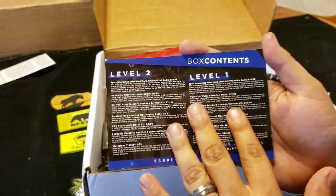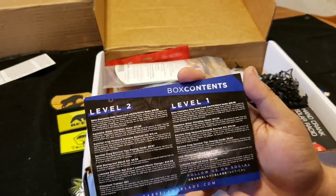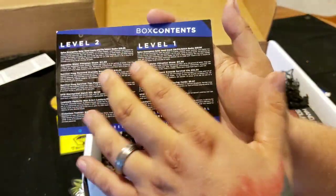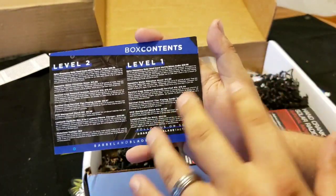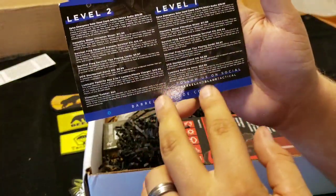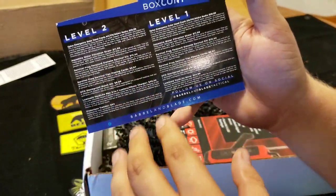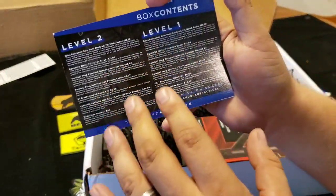If you're unfamiliar with how Barrel and Blade works, they are a subscription box company that bills you monthly and sends you boxes monthly. Depending on the level that you get — level 1 — usually you get about double your value. The difference between level 1 and level 2 is level 2 often has many of the same items as level 1, with the addition of a couple. However, this particular company, Barrel and Blade, is a little bit different in that between the two levels, sometimes you can have the same amount of items but all upgraded versions of level 1.